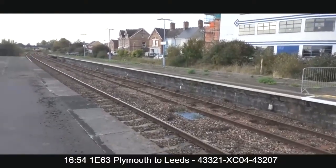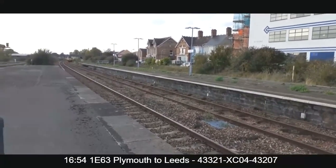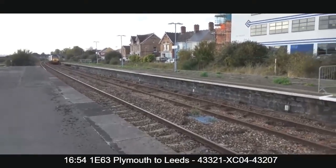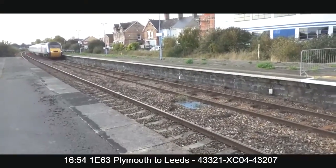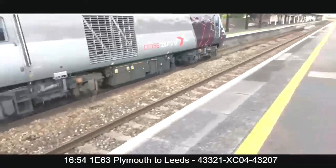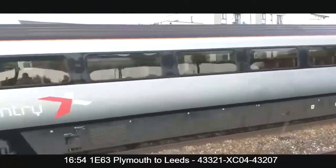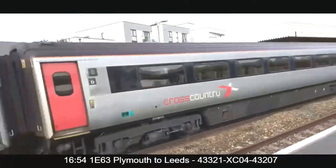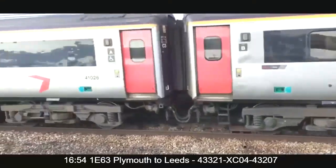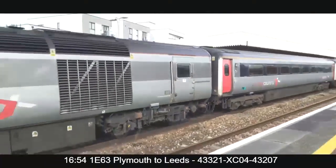Platform 5 for the 16:53 Cross Country high-speed train service from Plymouth to Leeds. We've got to fit an HST in - we've got 43321. I'll have a check on RTT for the set. Probably shorter - to 43207. I knew it was 207 because I'd checked on RTT earlier.